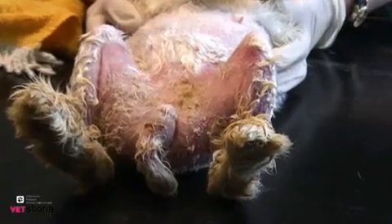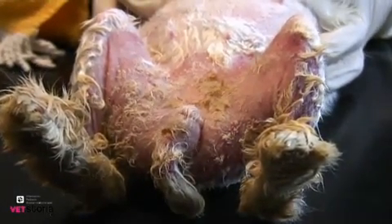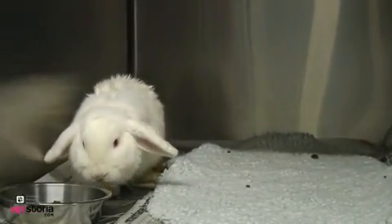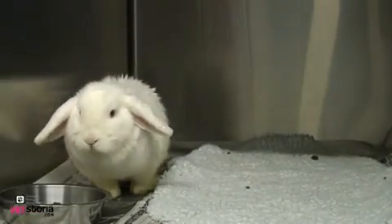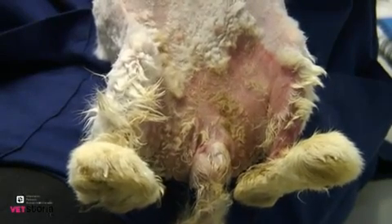More aggressive treatment may be necessary if the patient is in shock. Here is our friend already looking much more comfortable, and you can appreciate that the skin looks a lot better the very next morning.